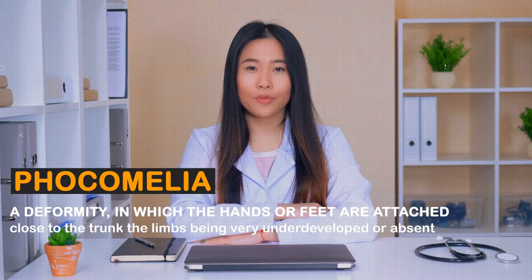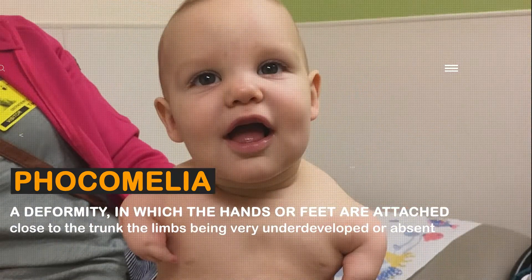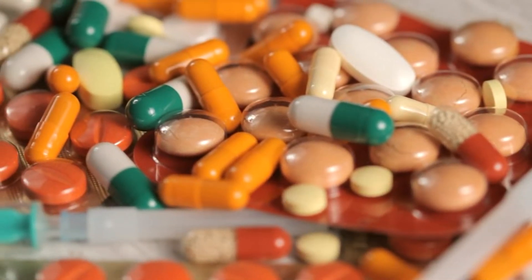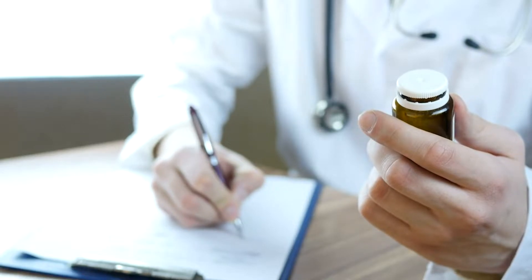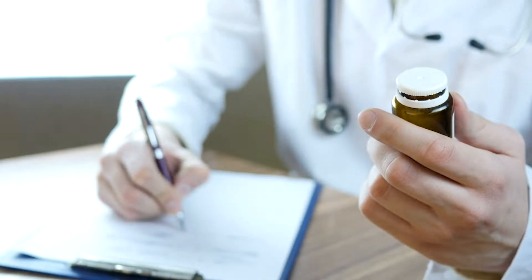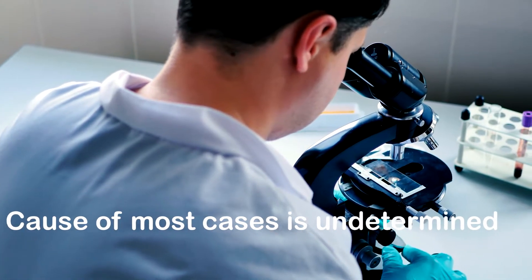Phocomelia is a deformity in which the hands or feet are attached close to the trunk, the limbs being very underdeveloped or absent. While phocomelia is the most notable side effect of thalidomide, a medication for leprosy, there have been several cases in the last 30 years of phocomelia associated with thalidomide use. However, today the cause of most cases is undetermined.